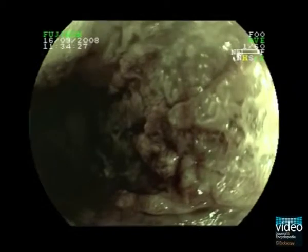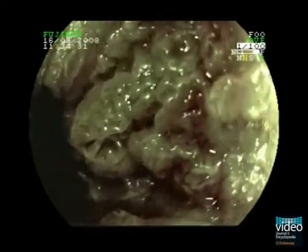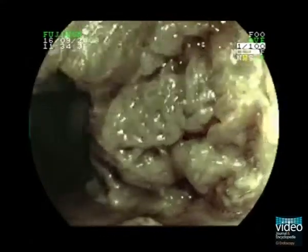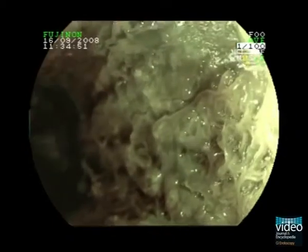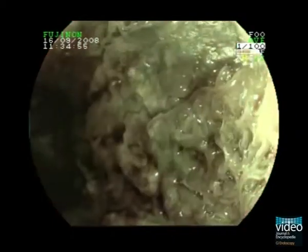Virtual chromoendoscopy with the FICE system and high magnification help to realize details of the mucosal alterations. Some of these structures might be confused with the villus and rigid pattern of Barrett's mucosa. However, the grooves and ridges within the mucosa in this patient are straighter and more pronounced, compared to the gyroform pattern in Barrett's mucosa.